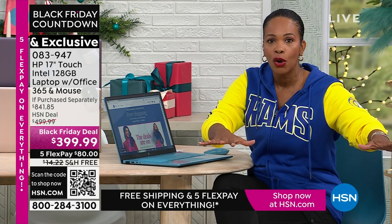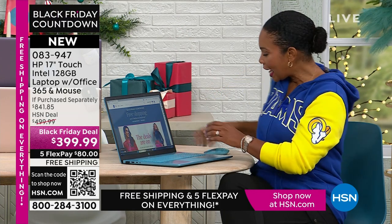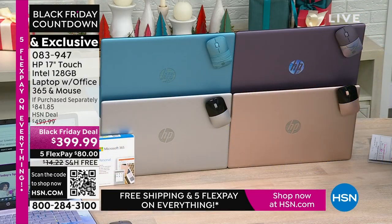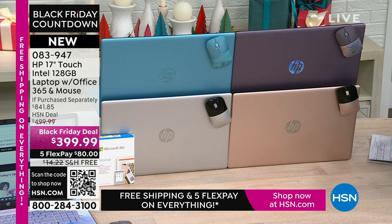You get some exclusives: the computer, the wireless mouse — which by itself would be another $20 — and Microsoft Office 365, which is about a $70 value. Plus a voucher for amazing software. You're getting all of this today in exclusive lavender, exclusive teal, rose gold, or silver on FlexPay for $80, and we'll ship it to you or anyone you're gifting it to for free. Erin Berger is joining us on this beautiful Thanksgiving afternoon.